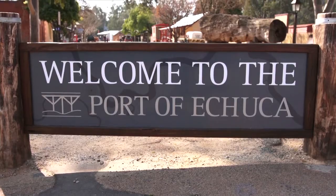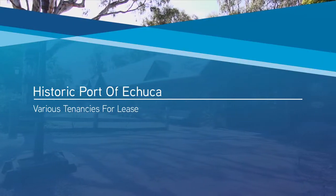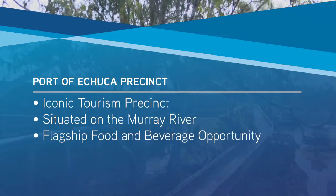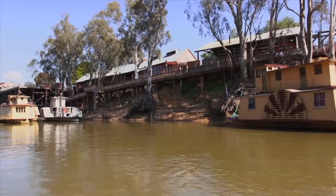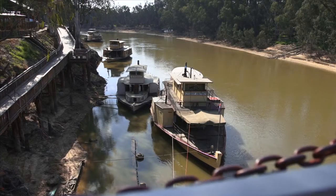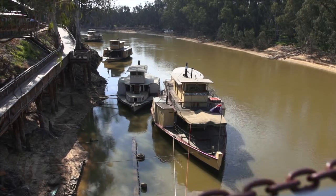Colliers International are pleased to offer the opportunity to lease a variety of tenancies within the historic Port of Echuca, situated on the banks of the Murray River. The Port of Echuca was originally constructed in the mid-1800s and in its day was Australia's largest inland port and main shipbuilding centre. Today the area has evolved into an authentic working steam port, home to the world's largest collection of paddle steamers.